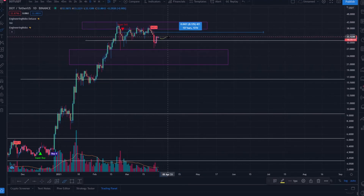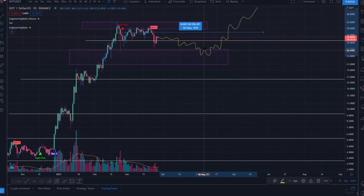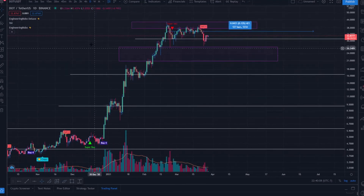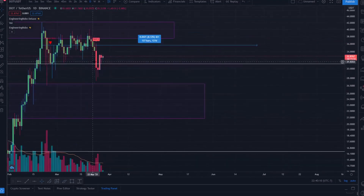A more bearish consolidation scenario could look like some wicks down into the mid-to-high $20s range — something like that perhaps. But in such a volatile space and such a crazy sphere that is cryptocurrency, price action could easily take off.